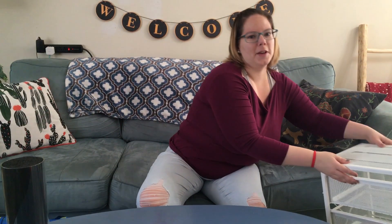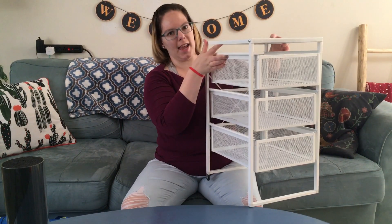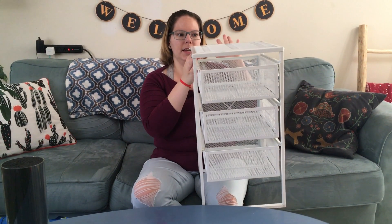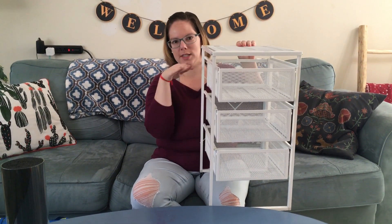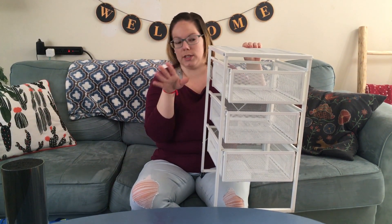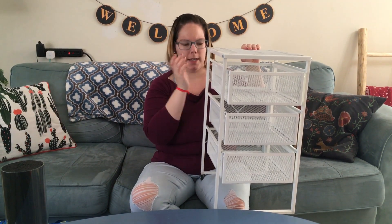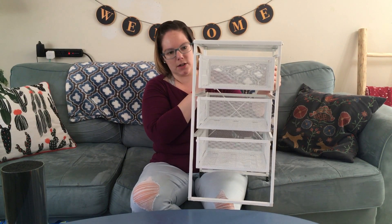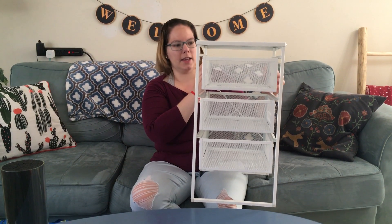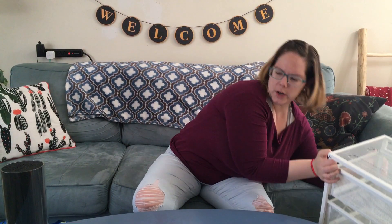I'm setting up a new desk area in our room and we don't have any shelving — it's just a plain desk area with no drawers or anything. So I needed some drawers. We found this for $15, just the regular price, but it was really good quality and it's going to work really well for what I need.